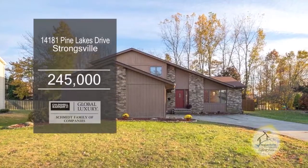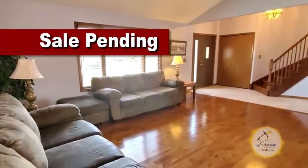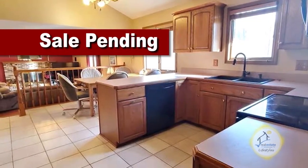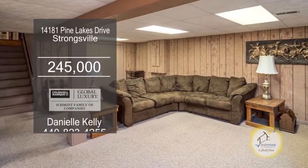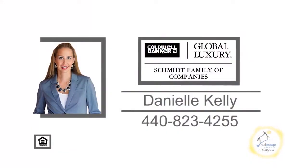This four-bedroom home in Strongsville is located in the Pine Lake subdivision. As you enter, you'll find a formal living room and dining room. The kitchen has loads of cabinet space and an eating area. The family room offers a fireplace. The finished basement includes a rec room and a storage room. The huge backyard has a patio. Contact Danielle Kelly for additional information.